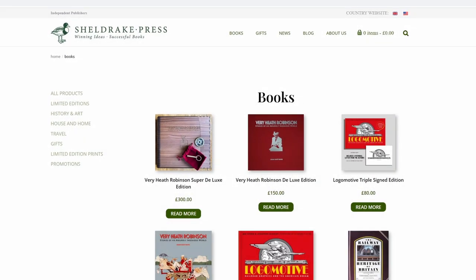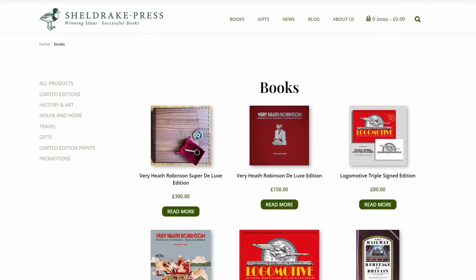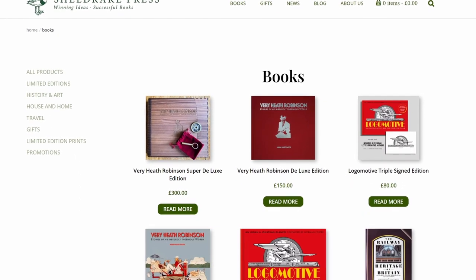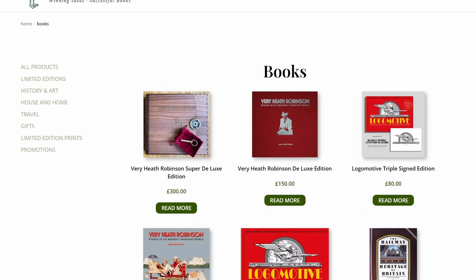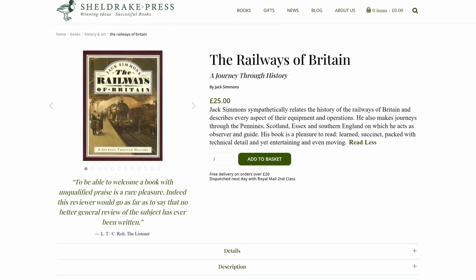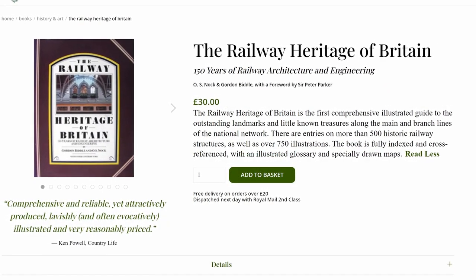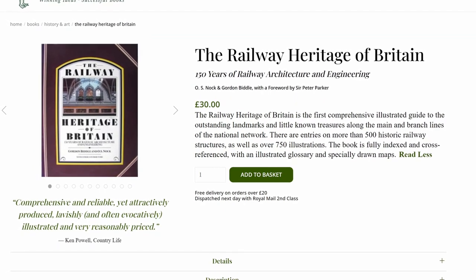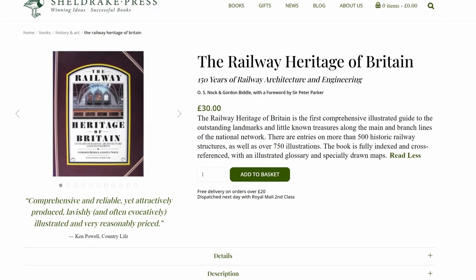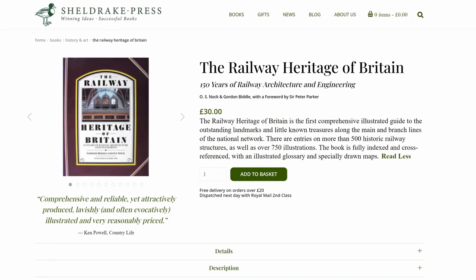Sheldrake Press reached out to me a number of weeks ago and asked if I would consider reviewing one of their railway-related books. They gave me the option to select which book I wished to review, and in truth I wouldn't have been happy investing time in a book I may have had little or no interest in. Two books on their website did look interesting to me: The Railways of Britain and this book, The Railway Heritage of Britain. I chose the latter as I do have an interest in railway architecture and I also felt the content would age better over time, though at the time I probably didn't appreciate the significance of the content in terms of its exact scope.